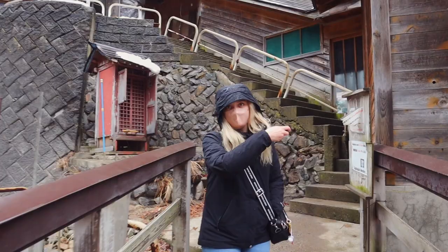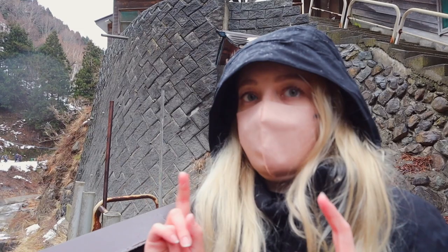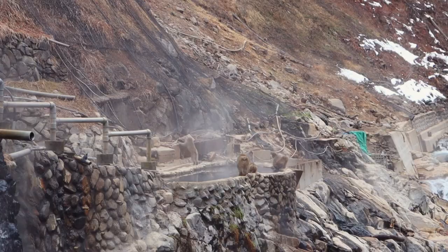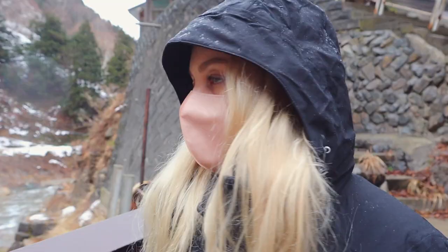This is an onsen — you can pay to bathe with the monkeys. I'm not going to do that, although I love onsen. Can you imagine having a baby monkey scream in your face? Although it sounds like an amazing idea, everyone can kind of see you. But I can imagine that on a quiet day, it might be like an incredible once-in-a-lifetime experience. I guess it just depends on the person.